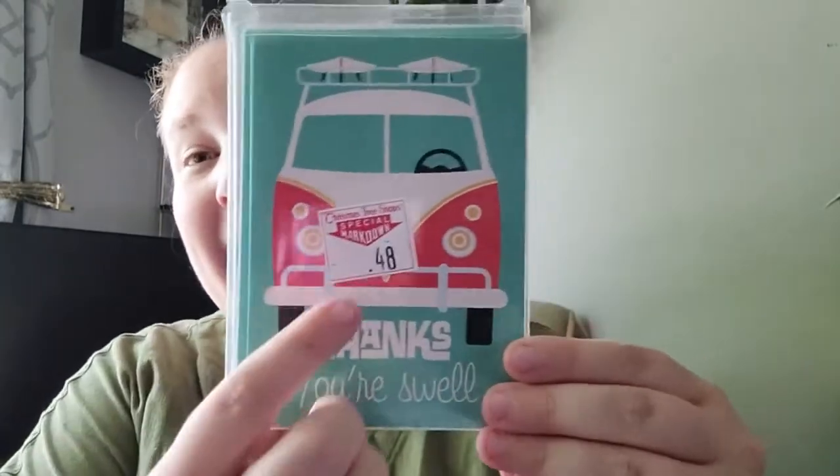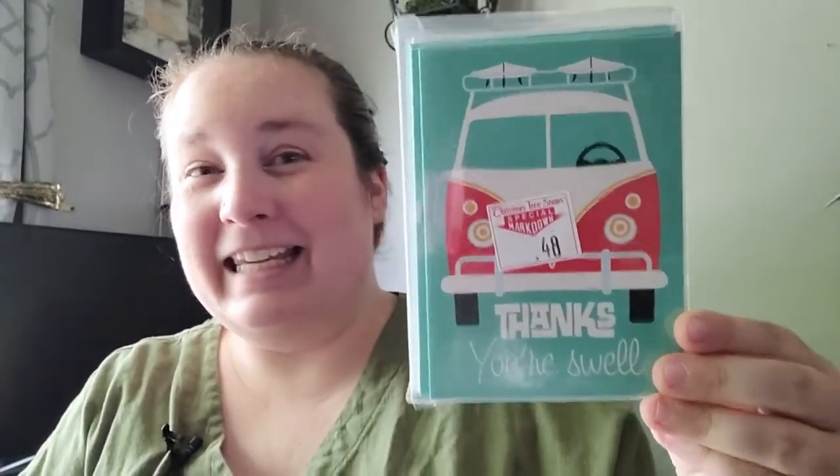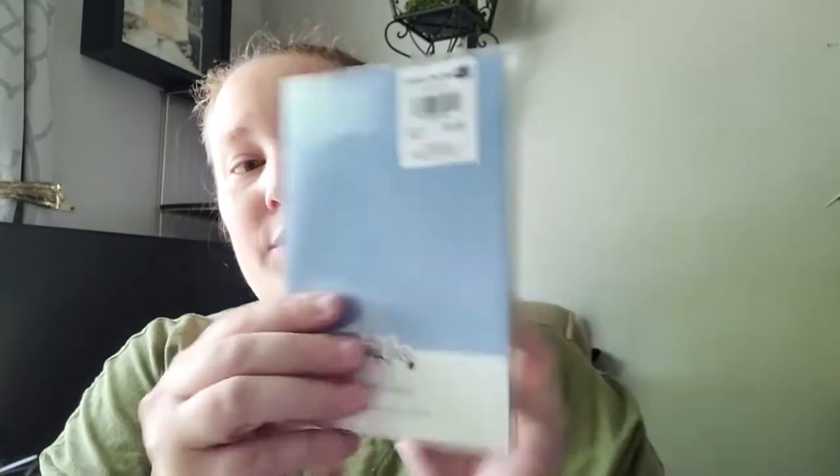The next place I went was the Christmas Tree Shop. I found some really adorable things, including these thank you cards that say 'Thanks, You're Swell.' They were only 48 cents - get out of here, that is a great deal! You get six cards and six envelopes with the VW bus design. They were originally a dollar, and even at a dollar that's a great deal - cheaper than Dollar Tree now, since Dollar Tree is $1.25.